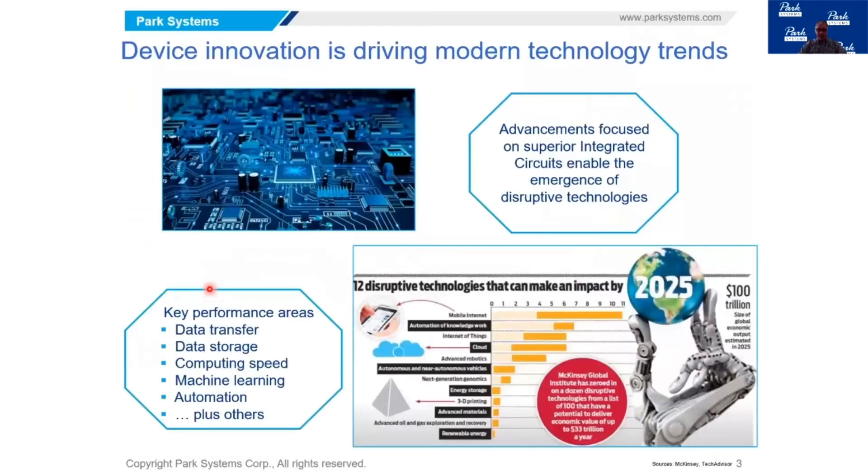Looking at these modern technology trends, as shown in the graphic on the right hand side, there are many disruptive technologies such as mobile internet, automation, internet of things, cloud, and autonomous vehicles — all being enabled by very strong and powerful advances in the design and manufacturing of integrated circuits.